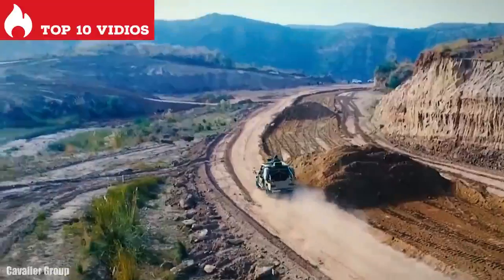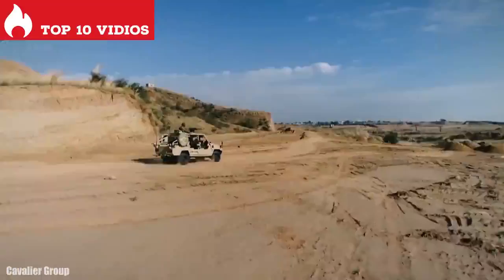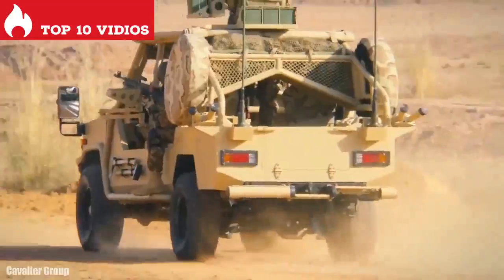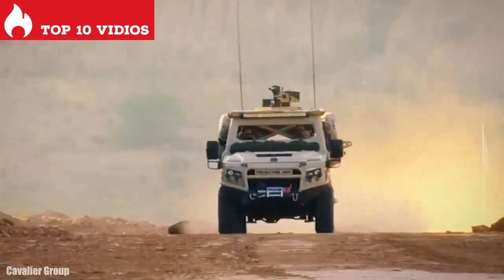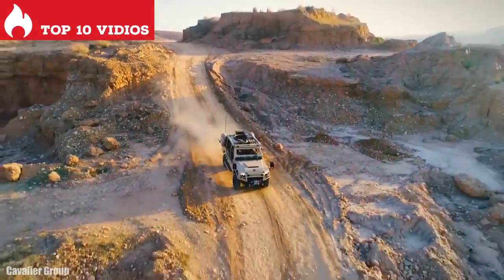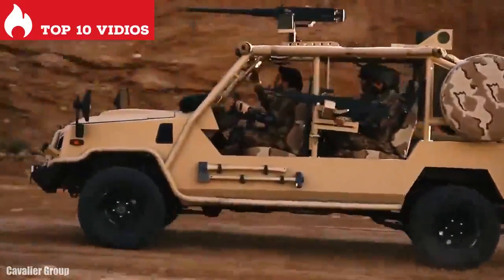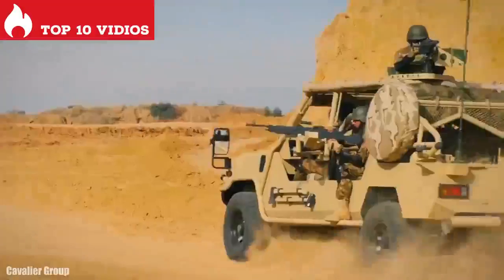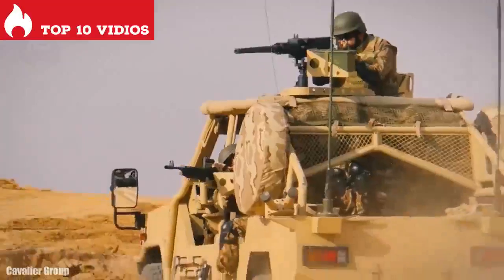It measures 5.2 meters in length and weighs 3 tons. It has room for 4 occupants and can carry a load of 1.8 tons. It has an engine with 200 horsepower and a torque of 430 newton meters. It can reach a maximum speed of 150 kilometers per hour and has a range of 800 kilometers.